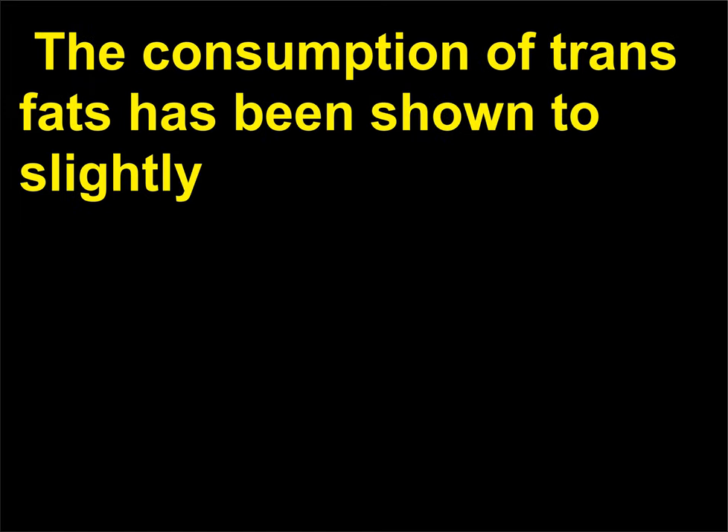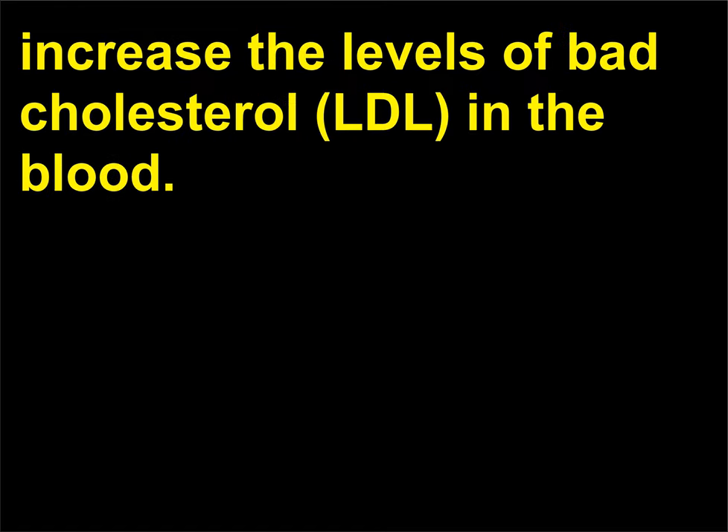The consumption of trans fats has been shown to slightly increase the levels of bad cholesterol (LDL) in the blood.